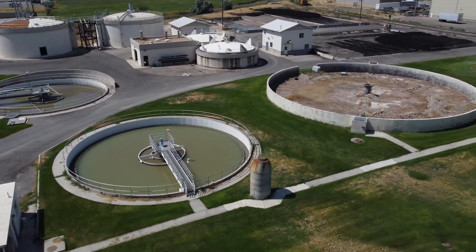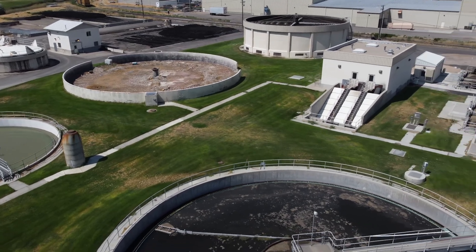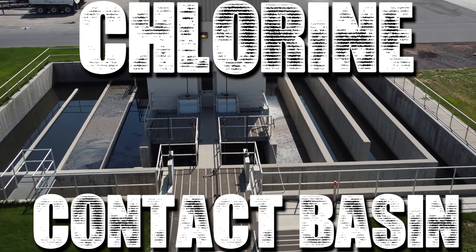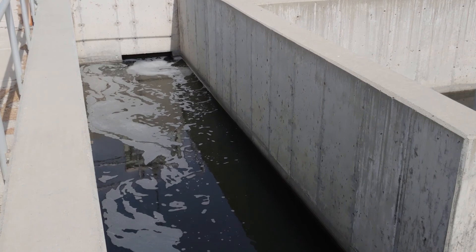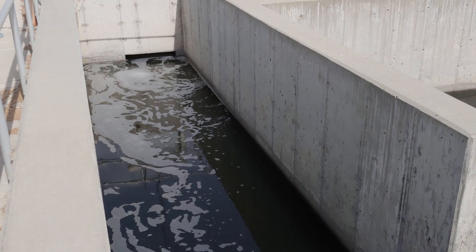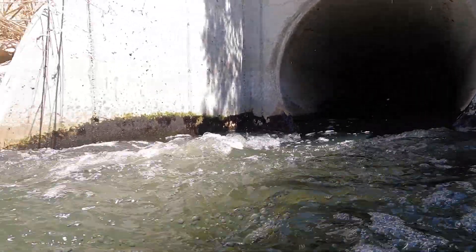After spending approximately 18 to 24 hours in the treatment plant, the wastewater flows through the chlorine contact basin. A chlorinator pump takes chlorine from its holding tank and mixes it into the water. The chlorine contact basin slows the water flow through long channels, giving the chlorine time to perform proper disinfection before discharging the clean water into Dry Creek.